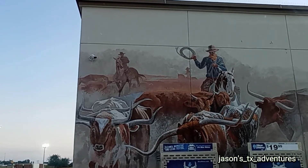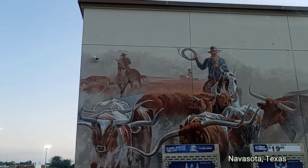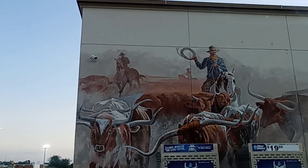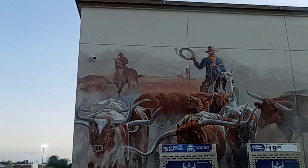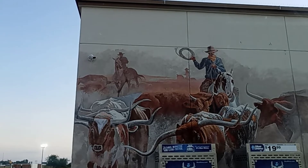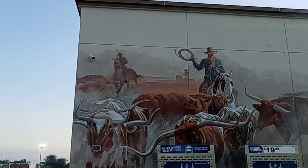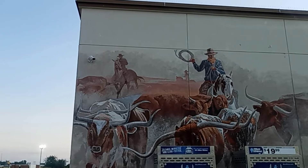Coming to you from Navasota, Texas. This is Jason's TX Adventures. And what you're looking at right there is a beautiful mural on this gas station here in Navasota off of 105 and Highway 6, called the Hi-Ho Store and Cafe. So we're going to explore Navasota for a little bit here on this beautiful morning in Southeast Texas.